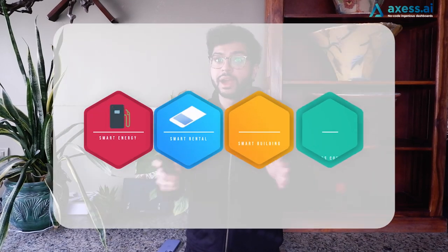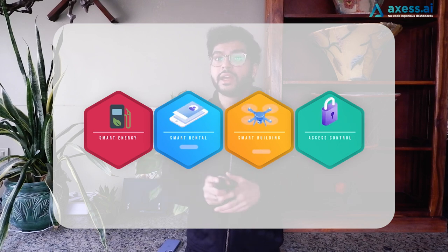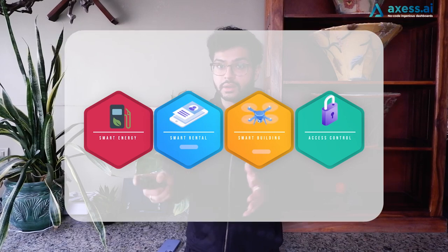Currently, IoT dashboards are really popular in industries like smart energy management, fleet and rental management, smart farms, smart buildings, access control, and more.